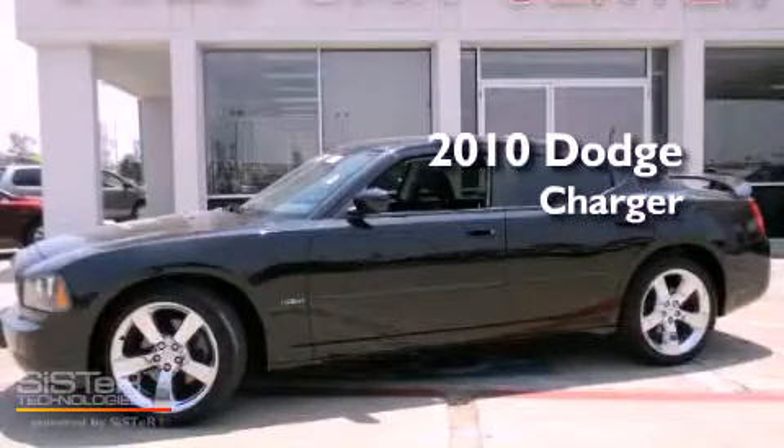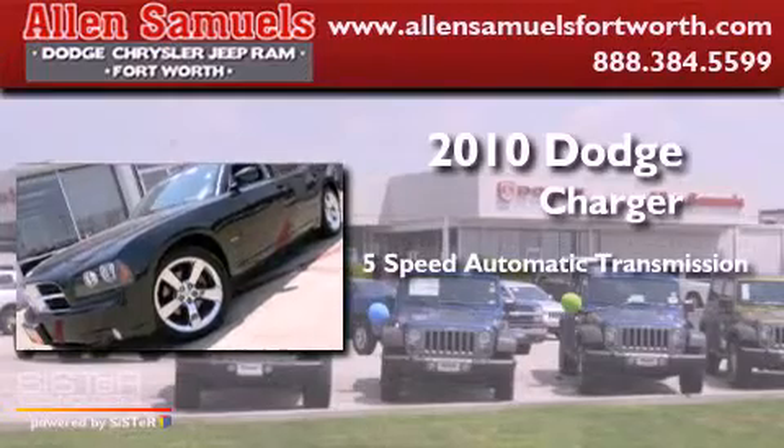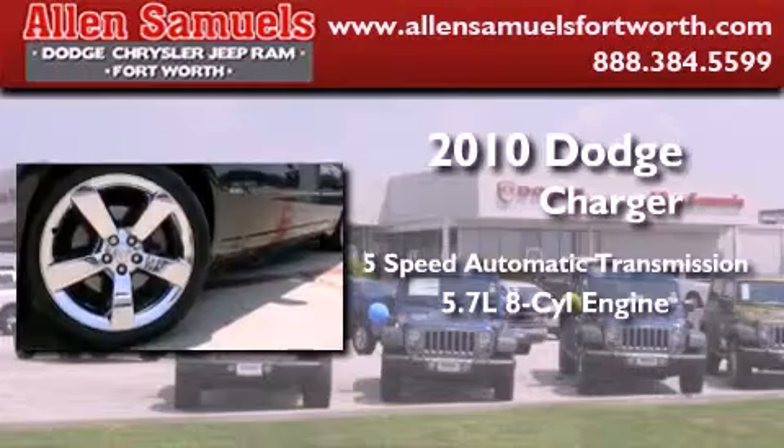This is a 2010 Dodge Charger. This 4-door sedan has a 5-speed automatic transmission and a 5.7-liter V8.